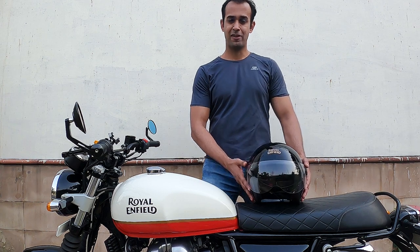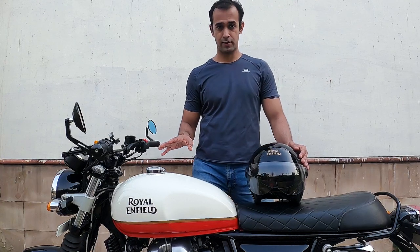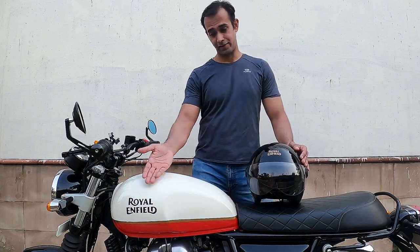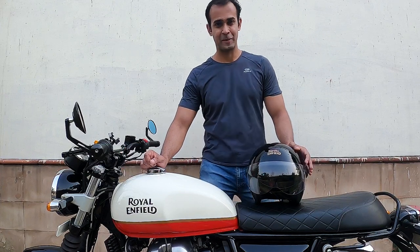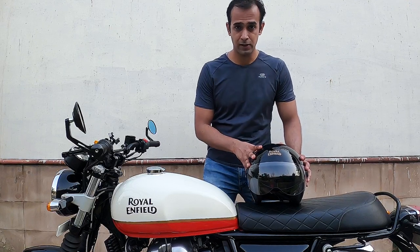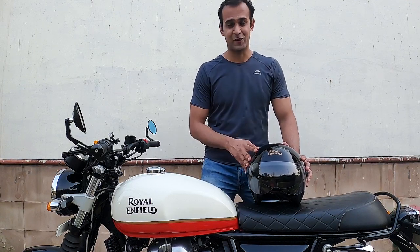First up, the Royal Enfield Open Face Helmet. We've all seen this helmet almost everywhere. For starters, it does come complimentary with the purchase of your Royal Enfield motorcycle. People use this helmet for all sorts of purposes, be it touring in the mountains — I myself have used it for that — and getting groceries from the market.